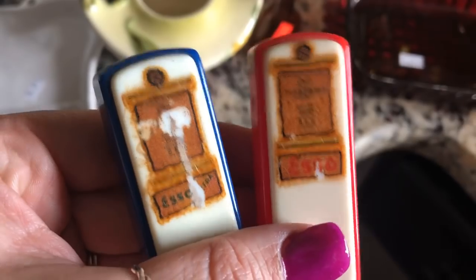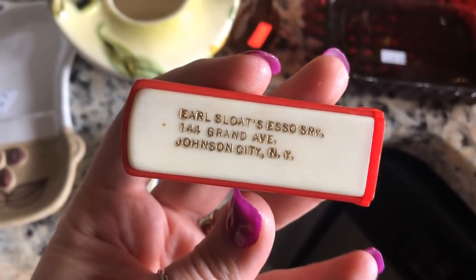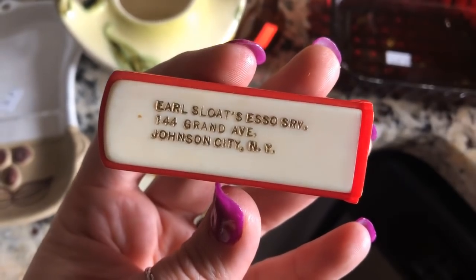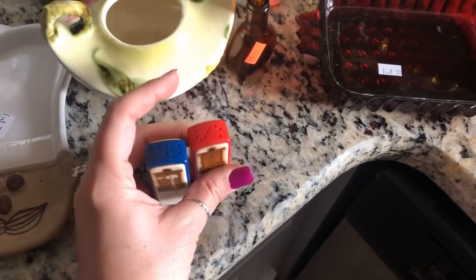Then I got these — they're kind of beat up on the front, but they're little salt and pepper shakers from a gas station. The company was Earl Slotes, S-O-S-R or something like that, in New York. I thought they were cool.